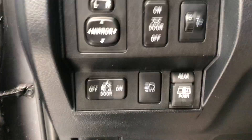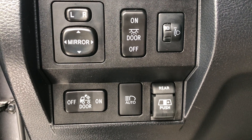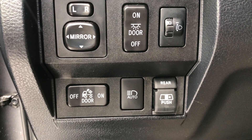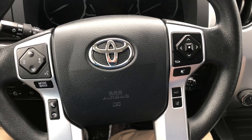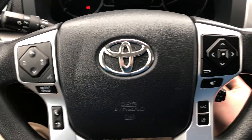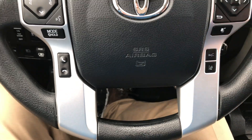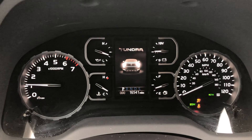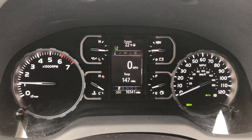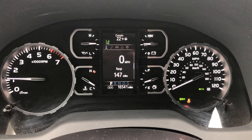Got power mirrors on this vehicle here as you can see. We've also got a power LED light that'll shine down on the back of the vehicle there. Your auto headlights. Got cruise control. You've got voice command on the steering wheel there. Driver information center. This vehicle only has 16,541 miles — unbelievable. Super low mileage, especially for the year.